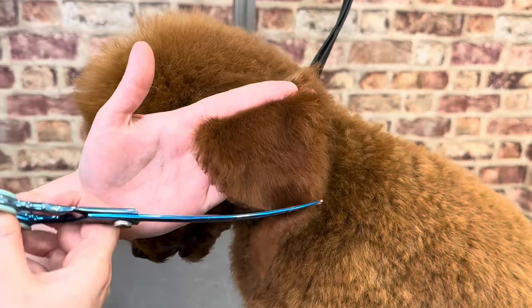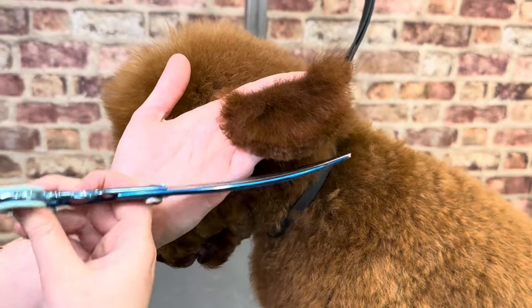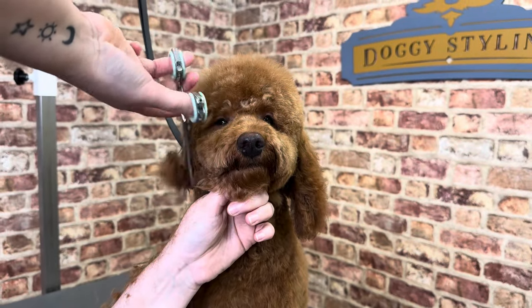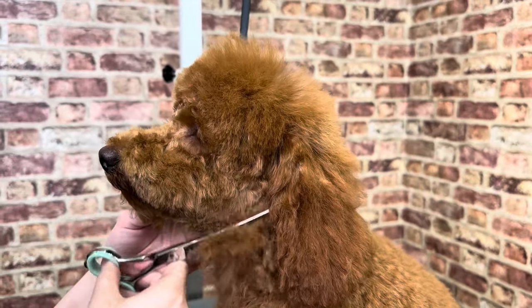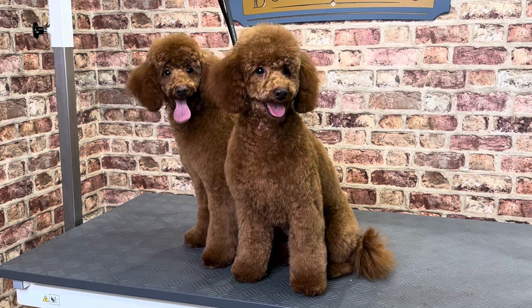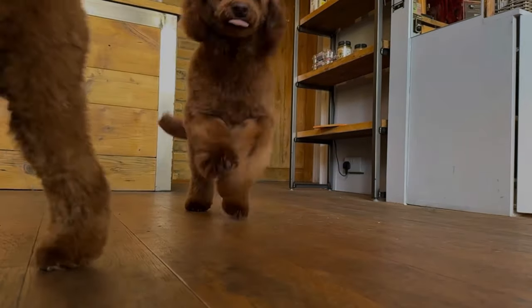The ears are lightly trimmed at the bottom as they need to grow in a lot more to be able to shape them properly. The final part of the groom was blending in the cheeks. After another two-hour groom on Bruno, the boys were very happy to be reunited and to have some cuddles, and Beau and Bruno could get back to their identical twin act.